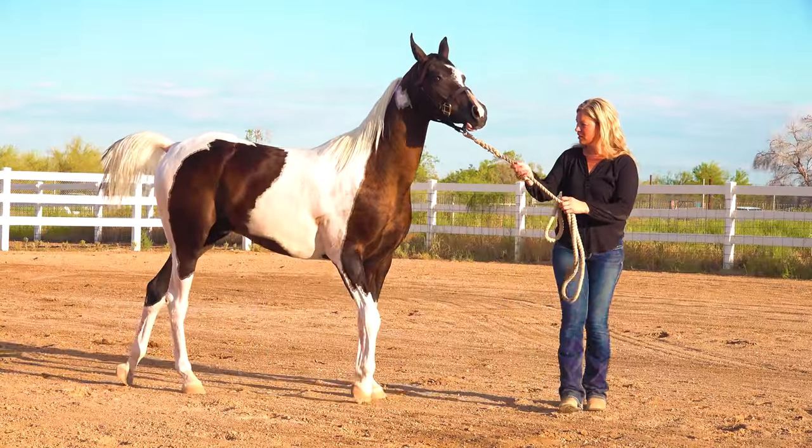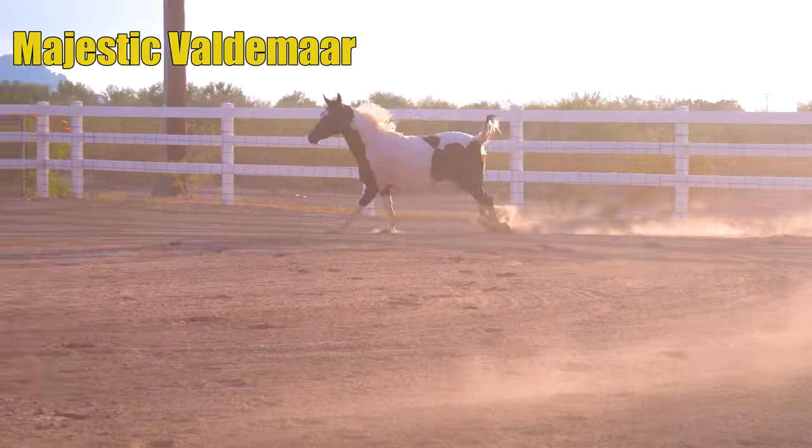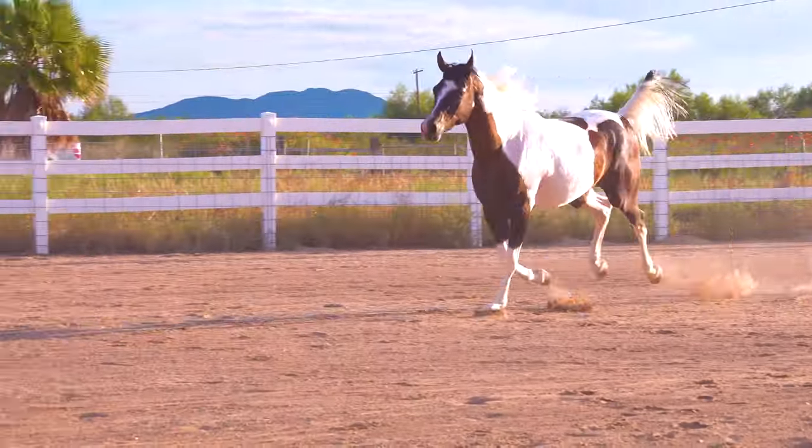So who are we looking at in this particular shot? This is our two-year-old Pintabian gelding Majestic Valdemar. This is my daughter's horse that she's going to be training this fall.